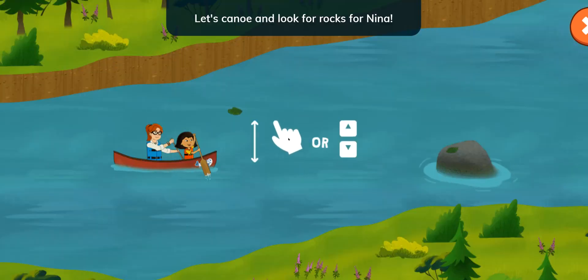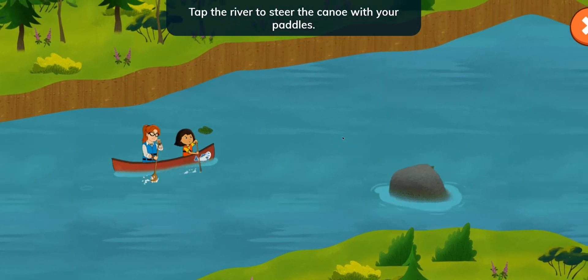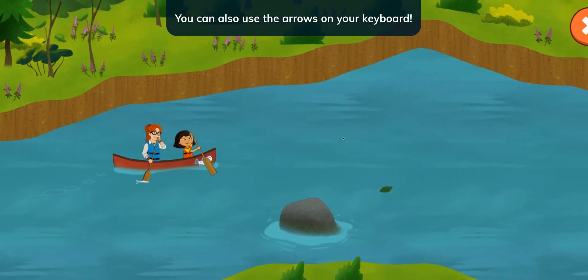Let's canoe and look for rocks for Nina. Tap the river to steer the canoe with your paddles. You can also use the arrows on your keyboard.